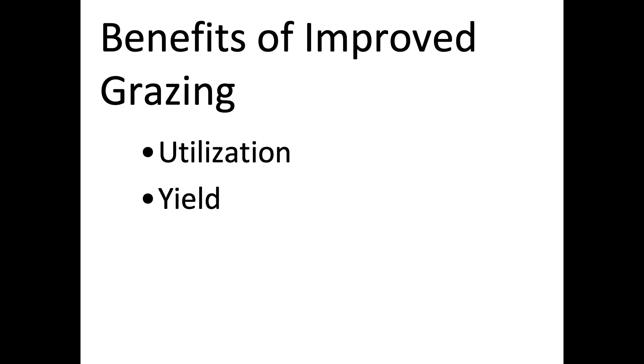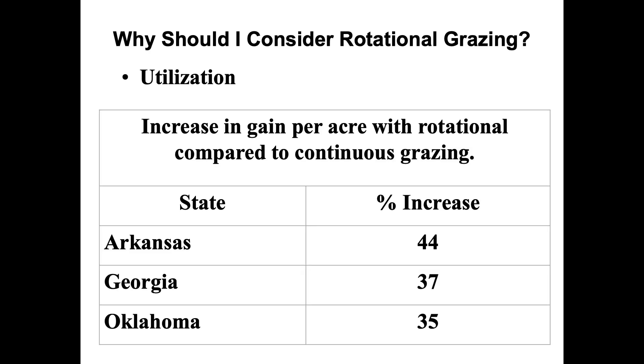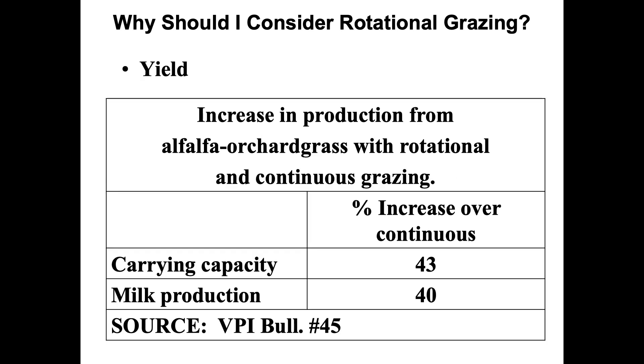Another benefit of improved grazing is the yield — both forage production and animal performance. We're talking about an increase in gain per acre with rotational compared to continuous grazing. A study in Arkansas showed a 44 percent increase, one in Georgia showed 37 percent, and Oklahoma showed 35 percent. An alfalfa-orchardgrass study at Virginia Tech showed carrying capacity increased by 43 percent and milk production by 40 percent.